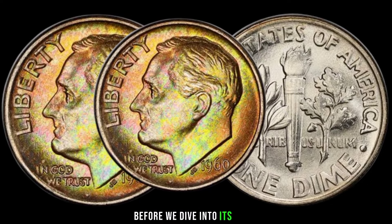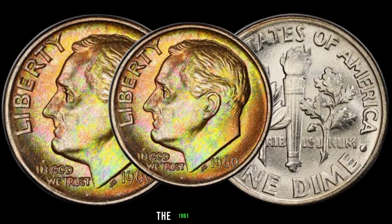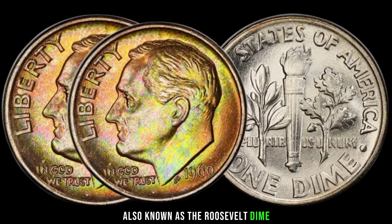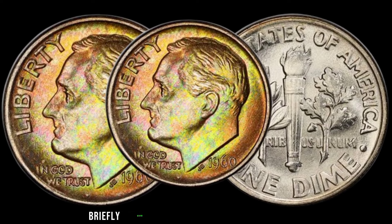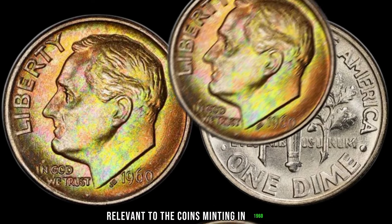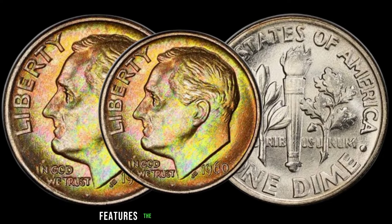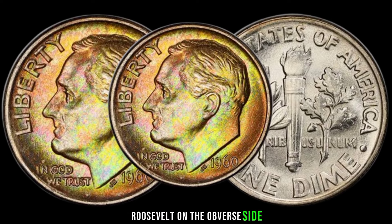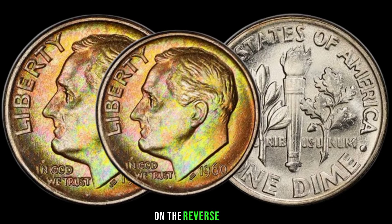Before we dive into its value, let's take a quick trip down memory lane. The 1961 dime coin, also known as the Roosevelt dime, was minted during a pivotal time in American history. The 1961 dime features the profile of President Franklin D. Roosevelt on the obverse side, and an olive branch, torch, and oak branch on the reverse side.